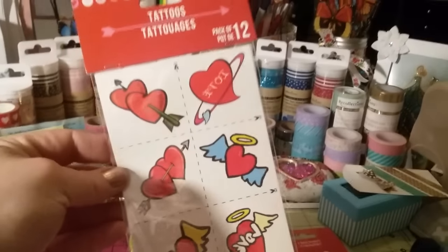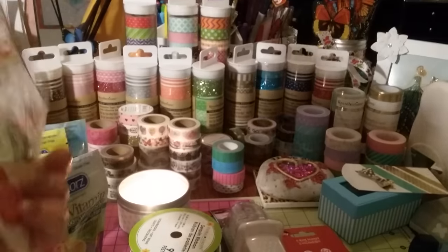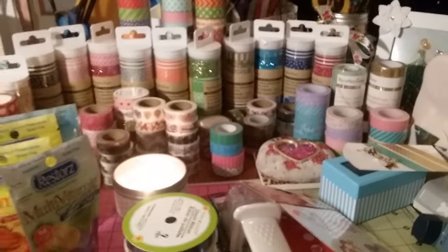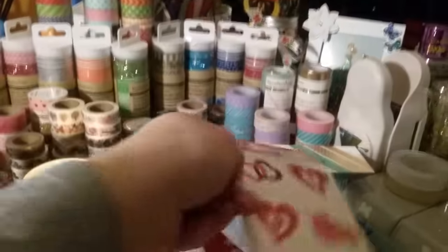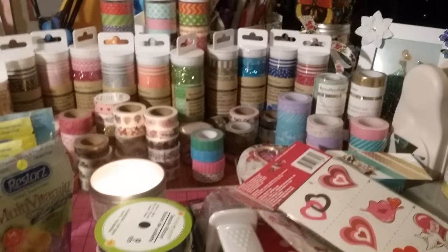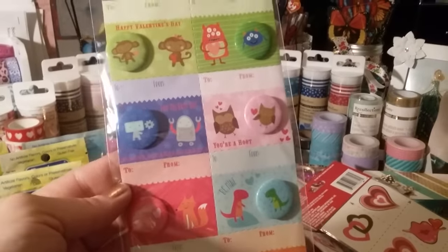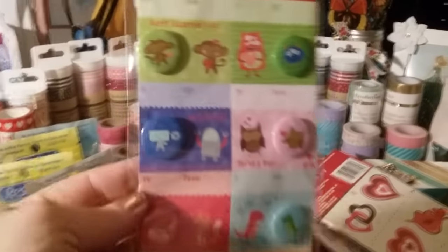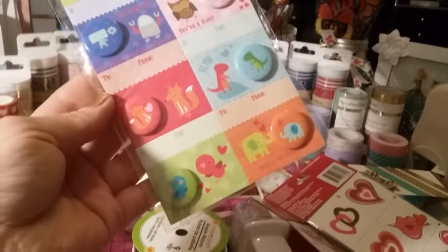I found some Valentine's Day tattoos. I figured these would be great for adding to a pocket letter or even for the kids. You get two different prints — I only got two packs but they had one more design. And then I got two packs of buttons. I like the monkey one. This monkey caught my eye, and then it has the owl, a little fox, birds and elephants. I thought they were cute so I bought two of those.